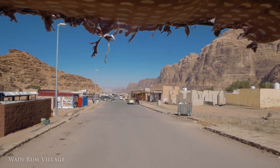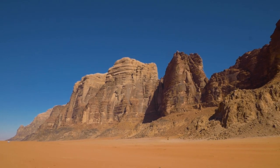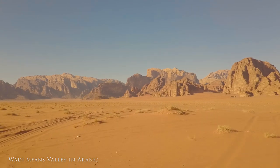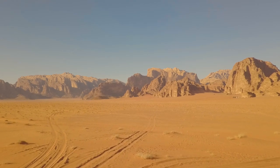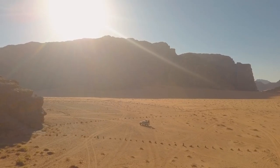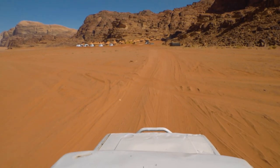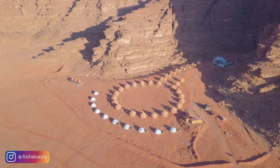We arrived in Wadi Rum after spending the previous day exploring Petra. Wadi Rum is one of the world's most beautiful deserts. More than just a sea of rolling dunes, this protected wilderness near Jordan's southern border is made unique by the dramatic sandstone and basalt mountains jutting out of its sandy floor. Named the valley of the moon for good reason, the area's natural intrigue is endless — stunning rock formations, fascinating rock art, and a brilliant night sky combine to create a unique and worthwhile destination.